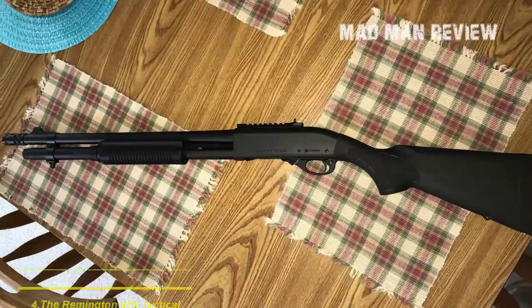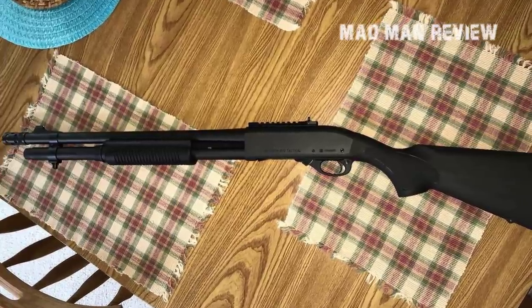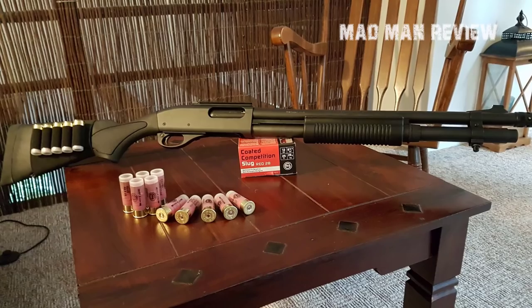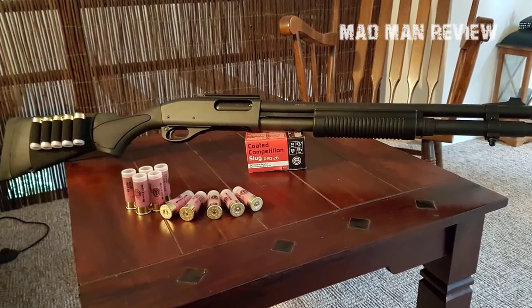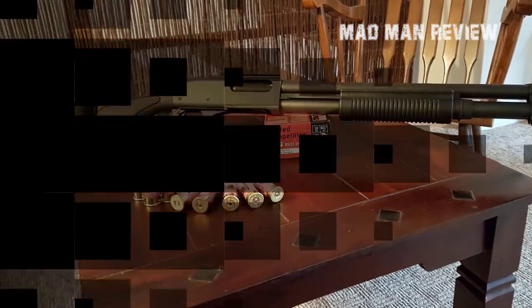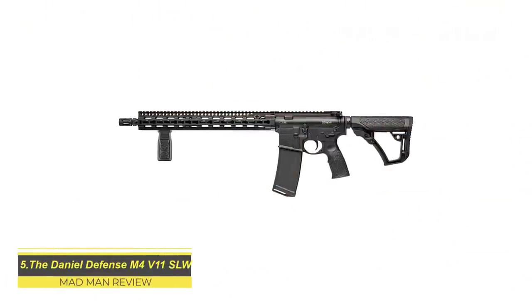The Remington 870 Tactical Express — not everyone is a Mossberg fan, and there are alternatives that don't cost as much as the Benelli. One of them is the good old Remington 870 Tactical Express, which has proven itself time and again. It is available with an 18.5 or 20-inch barrel and comes with a capacity of 7+1 or 8+1 rounds depending on the barrel length.